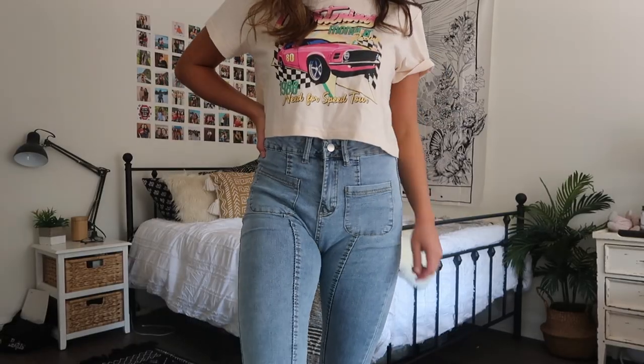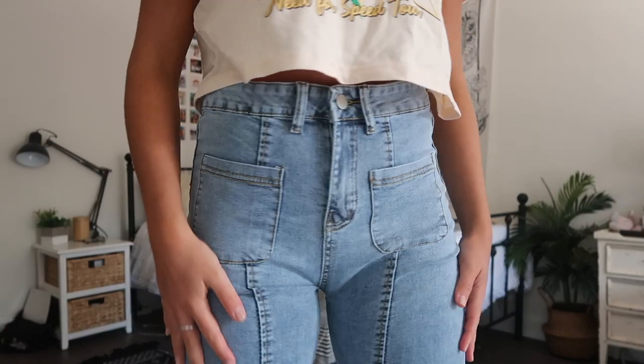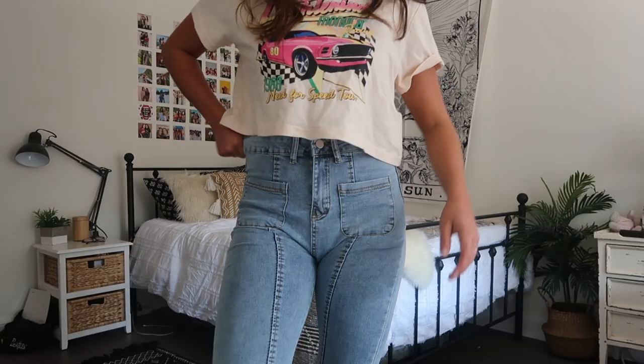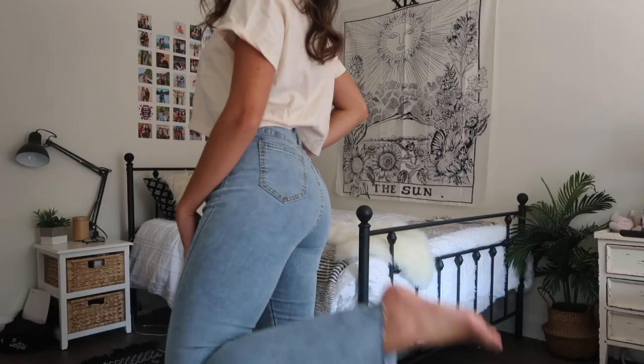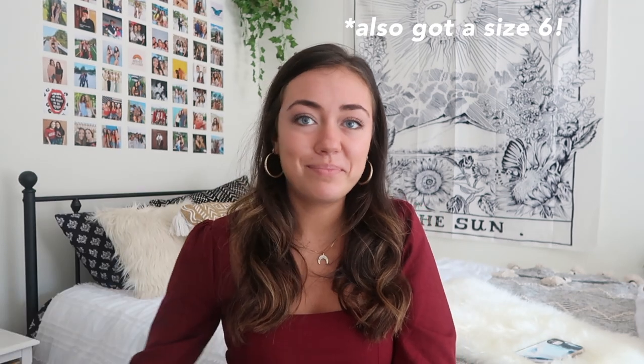The next pair is also flare jeans but in a lighter wash, which is really in right now. I love all the detailing and embroidery on the front pocket — it gives them a really cool look. They're also flared at the bottom and have a little bit of distressed detailing at the hem, which I think looks really cool. Really happy with this pair too.